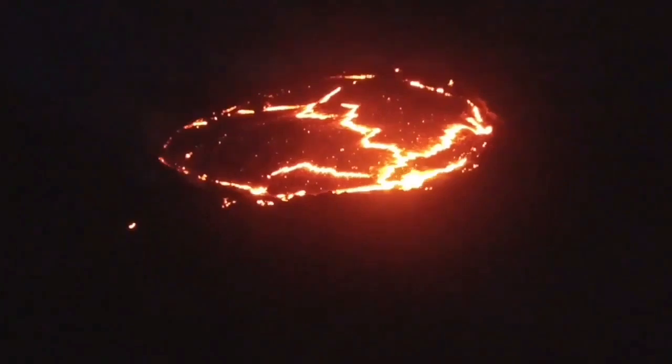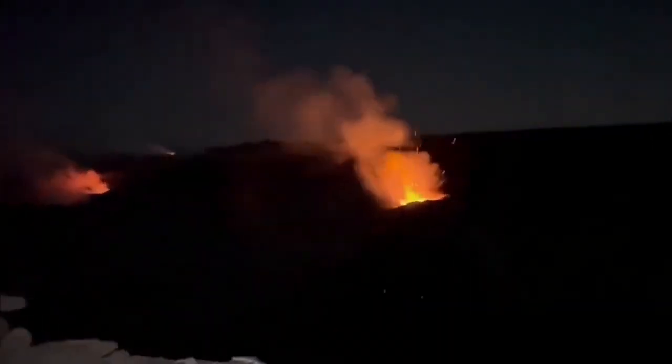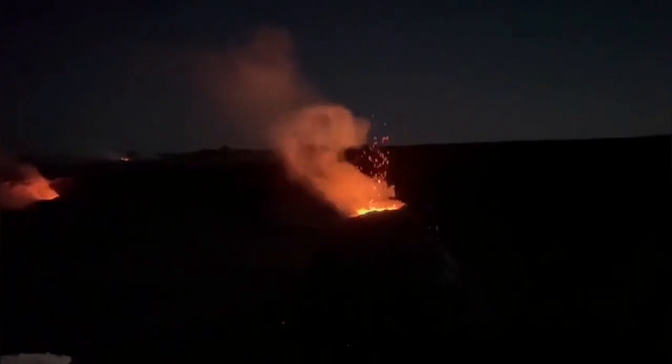The mantle is not melt — it is hot, it is solid, but when the pressure is removed and the weight above it is removed, it will melt and it will erupt.